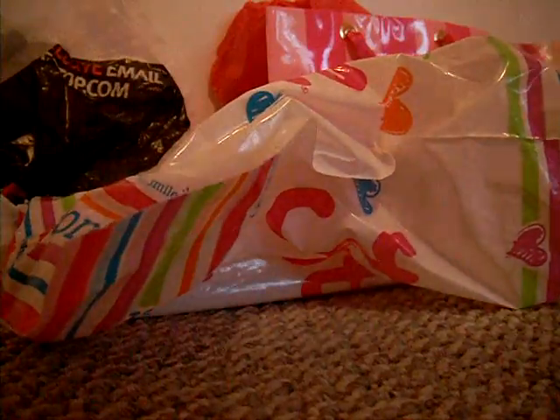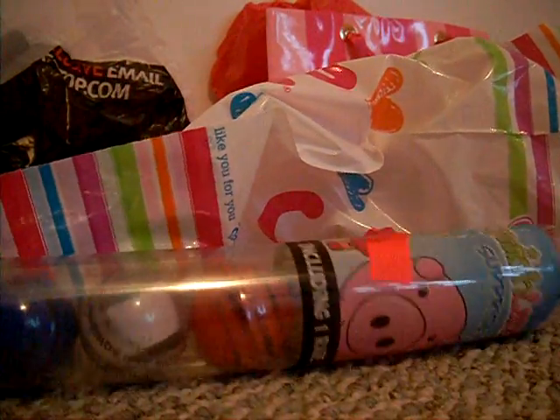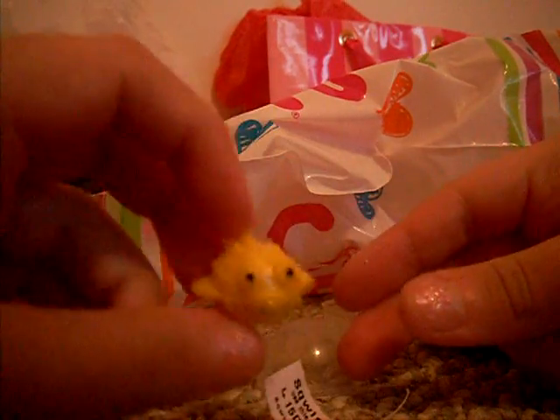I got these squishies. It's a different kind of squishy — the animal ones. I opened it but I didn't look inside. Oh my gosh, these are so cute! It's a little fishy. It's squishy too — it's a puffer fish, or a porcupine fish, or whatever you call it. It's really cute.